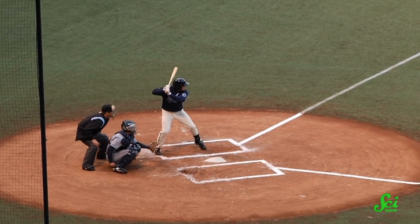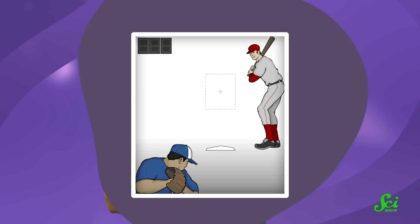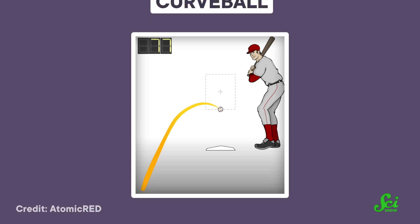When a batter goes up to hit in baseball, they have to be ready for anything the pitcher might throw at them. It might be a fastball right across the plate, or it could be a curveball, literally. Curveballs, along with pitches like screwballs and sliders, are what's known as a breaking pitch — a pitch that curves significantly down or to the side. And these breaking pitches can be hard to hit.